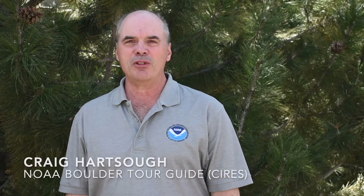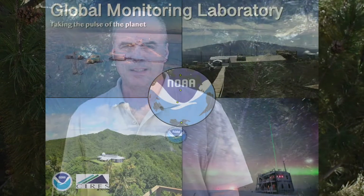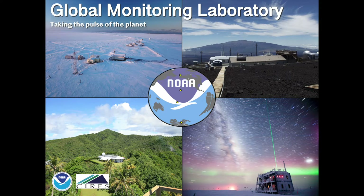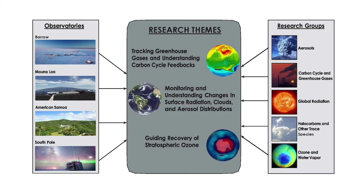Welcome to the National Oceanic and Atmospheric Administration in Boulder, Colorado. My name is Craig. I'm a meteorologist with Ceres, working at NOAA Boulder, and I'll be guiding you on this tour. The Global Monitoring Laboratory, also called GML, is one of the Earth System Research Laboratories at NOAA Boulder.